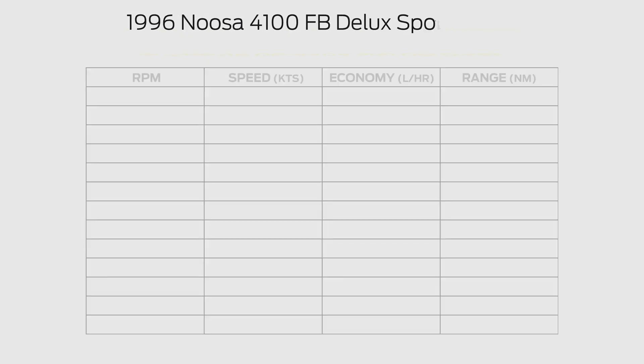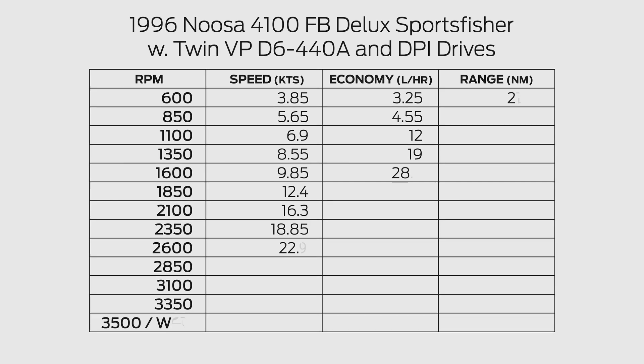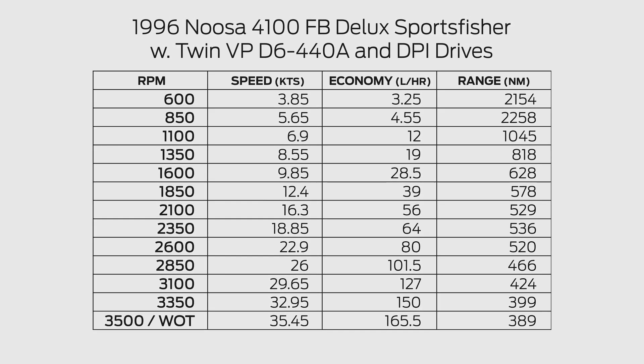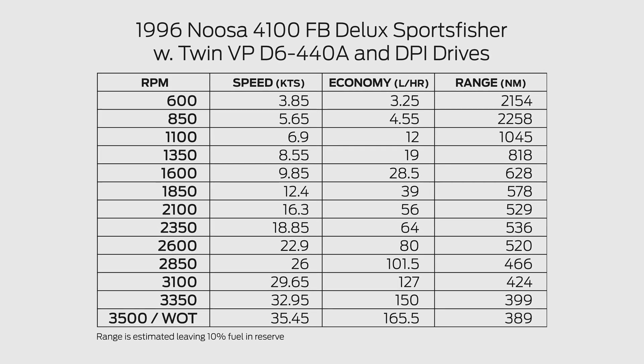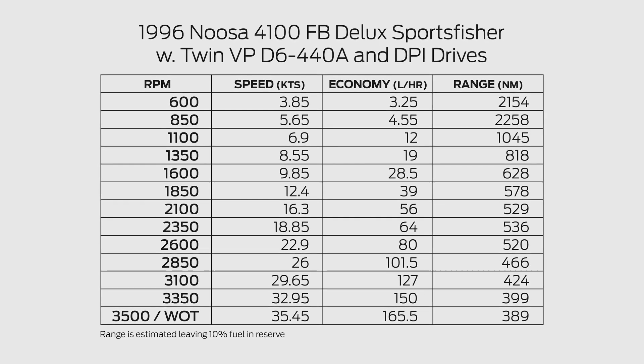For recreational use the D6 is covered for 2,000 hours or two years, and for commercial use the warranty is 12 months or 1,000 hours, whichever comes first. There is an option to extend warranties for up to four years, which understandably includes the requirement to service the engine through approved agents to schedule.